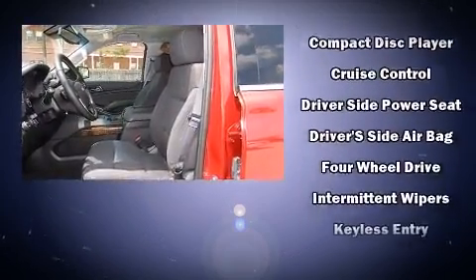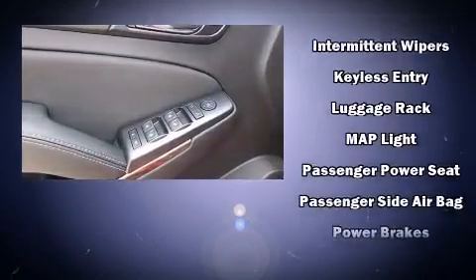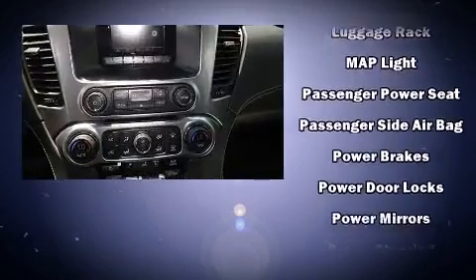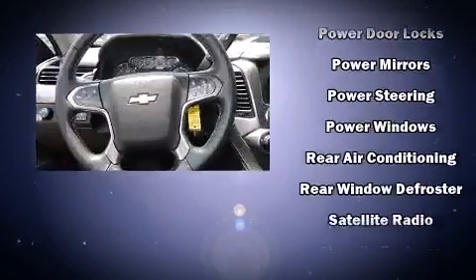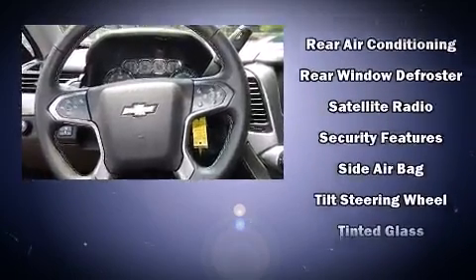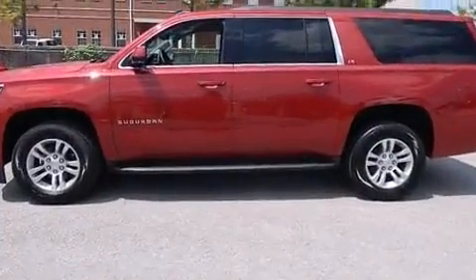Chevrolet ensures the safety and security of its passengers with equipment such as brake assist, OnStar, and four-wheel disc brakes with ABS. Electronic stability control stands out as a technologically savvy innovation, keeping you better connected to the road.